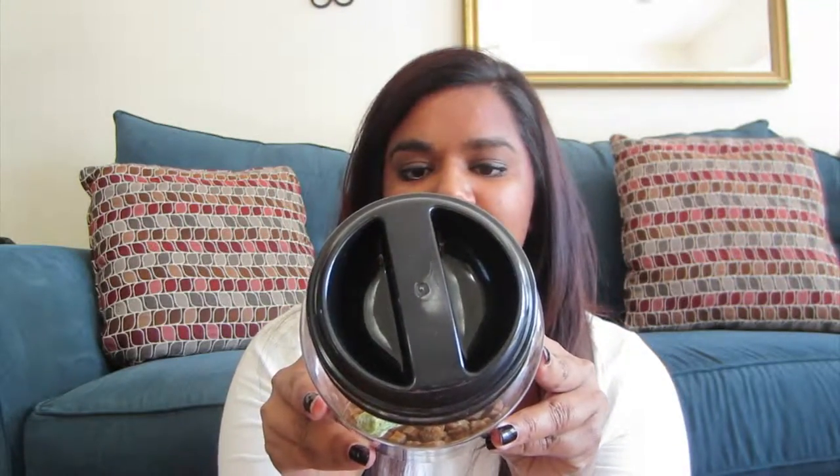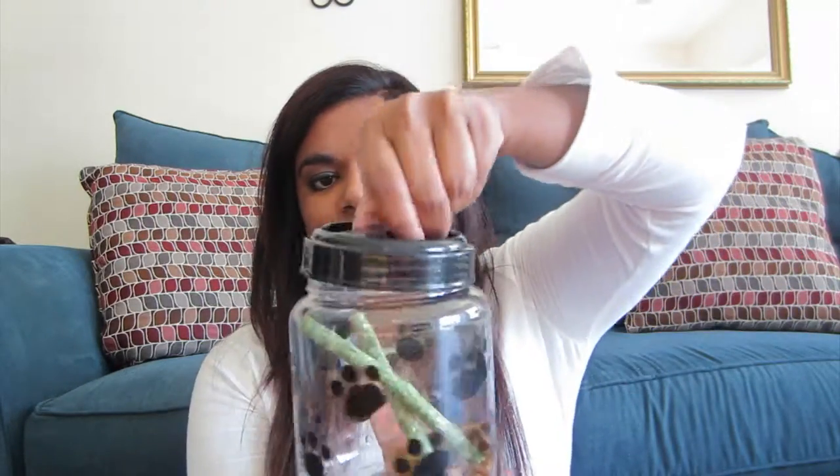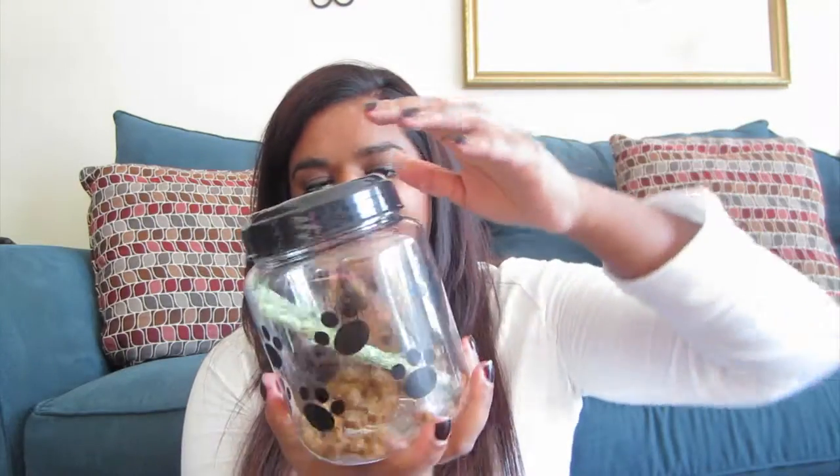I got this cute little container from Dollar Tree — it has puppy paw prints on it — and I keep some of his treats in it for only a dollar. I washed it out before using it. The treats I keep in it are Dingo sticks, which you can find at grocery stores and Target. The container has a twist-on lid to keep treats fresh and safe.